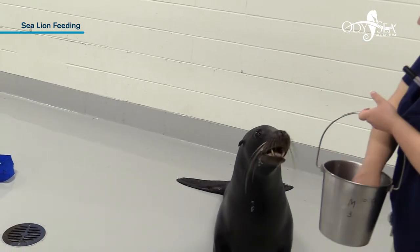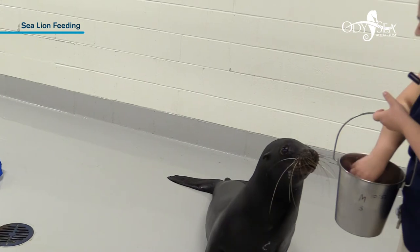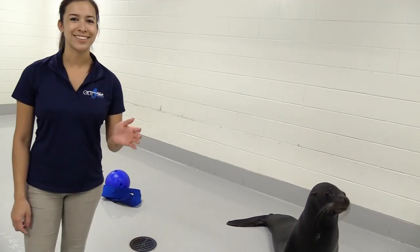We can also feed him just by hand as well, so we can mix up the ways that we feed him. It's a pretty fun game for Magoo to figure it out. Thank you again so much for joining us today.